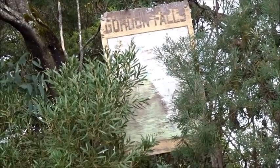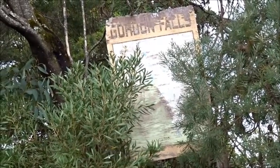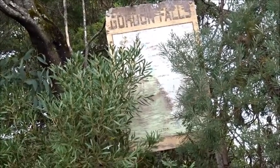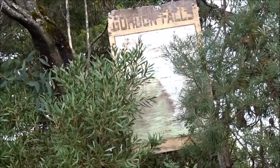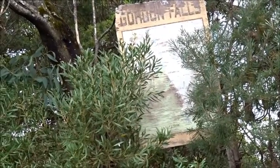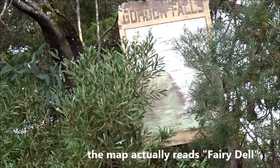I'm at the Gordon Falls car park and today we're going to go down the Gordon Falls lookout track and branch off to the right to a place marked on this old map as Fairy Glen. Let's see how we go.